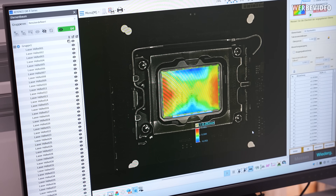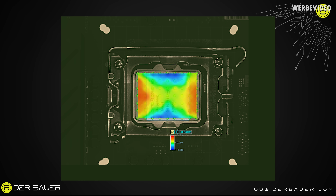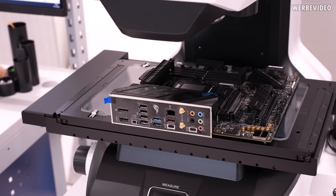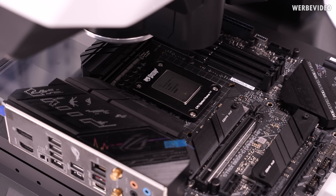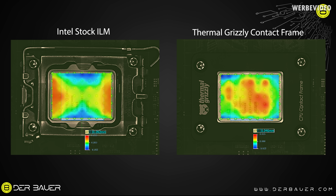The measurement result shows the same typical deformation we've already seen with other LGA 1700 CPUs such as the 12th and 13th generation. The deformation from the lowest to highest point is about 0.1 mm — 92 micrometers to be precise. That gap has to be filled with thermal paste, and the main problem is that the hot part of the CPU in the center won't have proper contact with the cooler. We then mounted a Thermalright contact frame and repeated the measurement, which cut the bending nearly in half — down to only 46 micrometers from highest to lowest point.